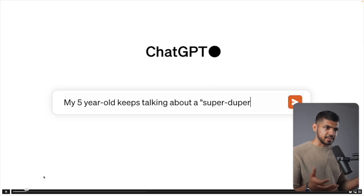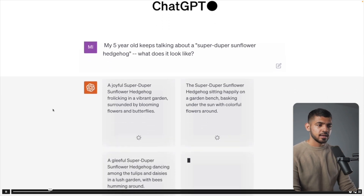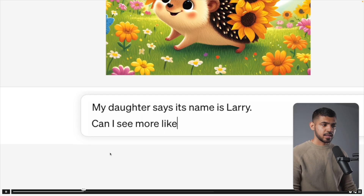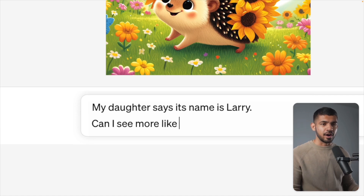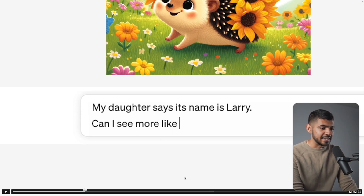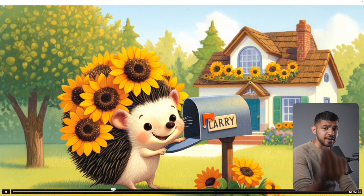They will include the DALL-E 3 model straight into their GPT systems. Here, somebody is asking what a super duper sunflower hedgehog looks like, and it already generated images. People had this issue: if you want to create a story based on an animated character or generated AI images, you had a really hard time making the images look consistent. But now you can just do it by talking to it. It says 'my daughter says its name is Larry, can I see more like him?' — and there you go, you can see Larry's personality across multiple images.